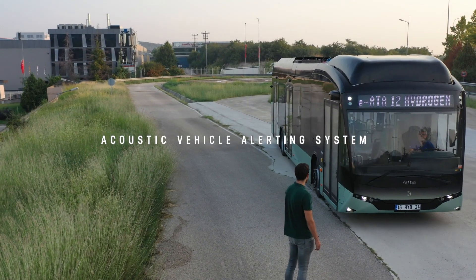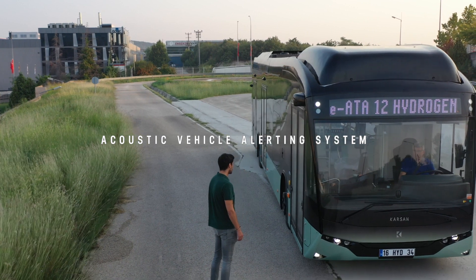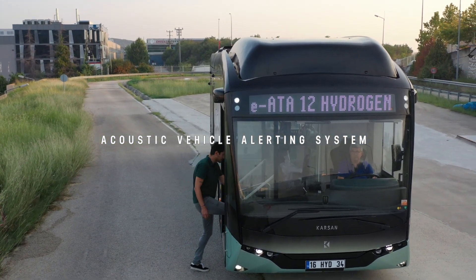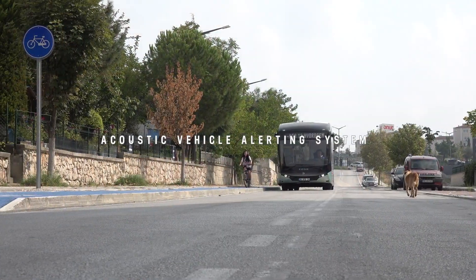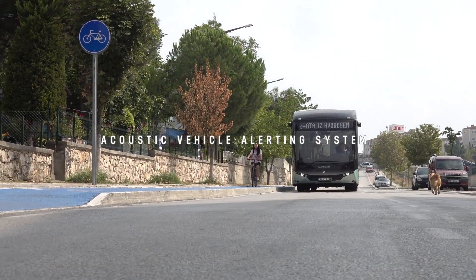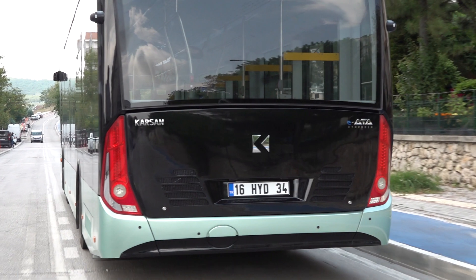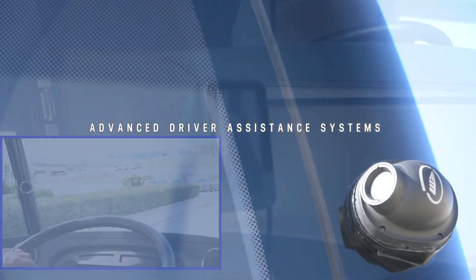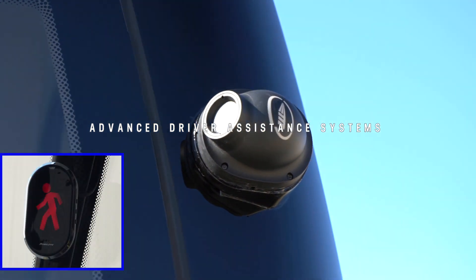The acoustic vehicle alerting system attracts pedestrians, hearing-impaired citizens, and street animals by making artificial sounds outside the vehicle. With IATA Hydrogen, safety is maximized using the HITECH ADAS system.